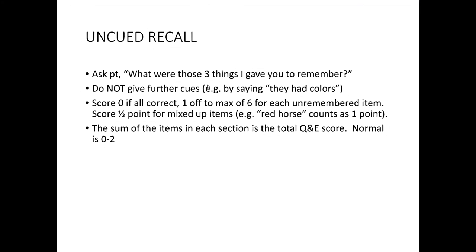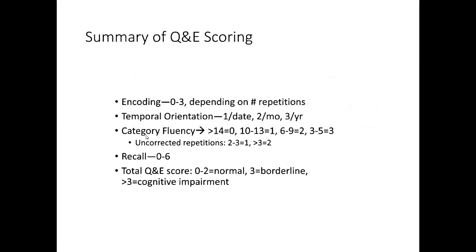Finally, delayed recall: what are the three things I gave you to remember? No further cues are given. It's a zero-to-six scale — zero if they get all right, six if they don't remember any. Occasionally they may mix up pairs, in which case it's half a point for each item that was on the list but incorrectly paired. The total Q&E score: normal is zero to two, three is borderline, over three is cognitive impairment. Summary of Q&E scoring: zero to three for encoding, up to six points for temporal orientation, points for category fluency and recall.